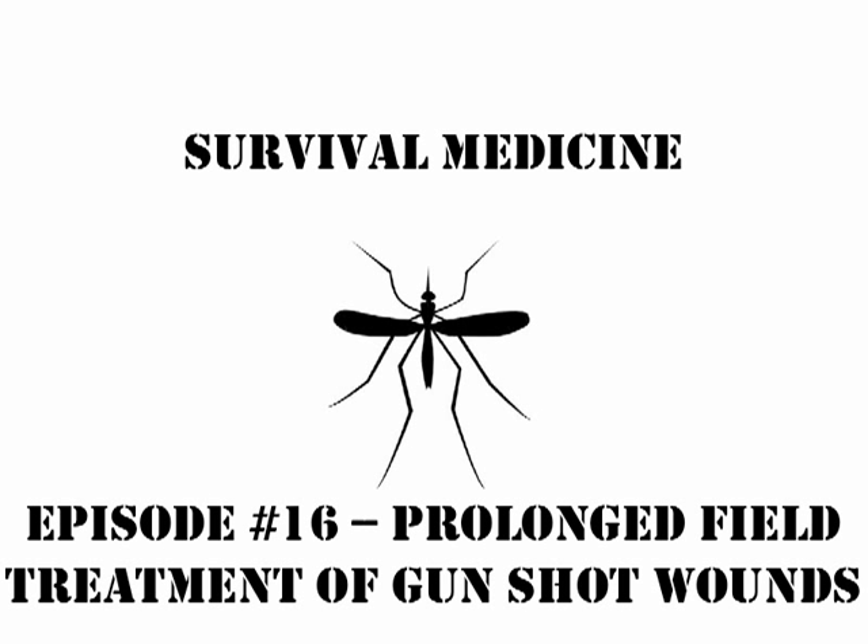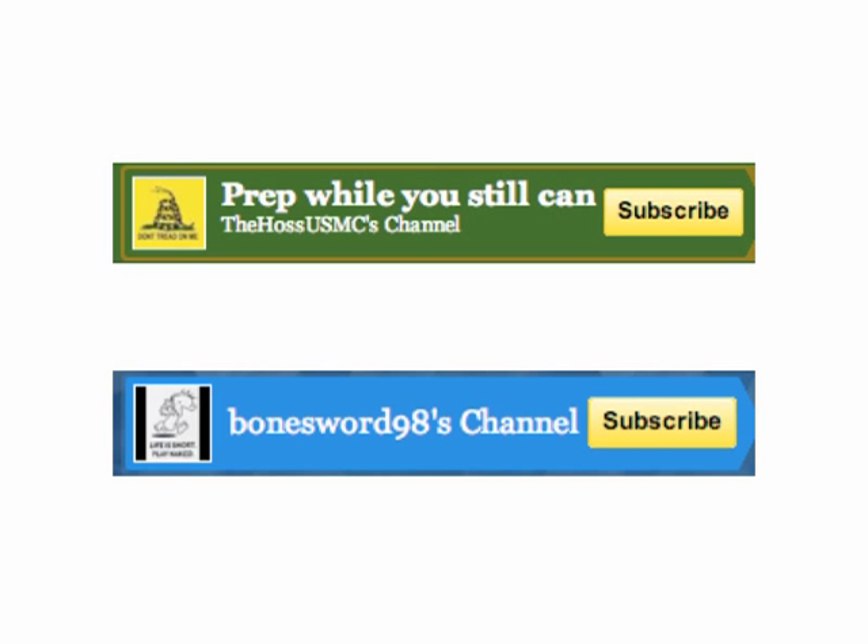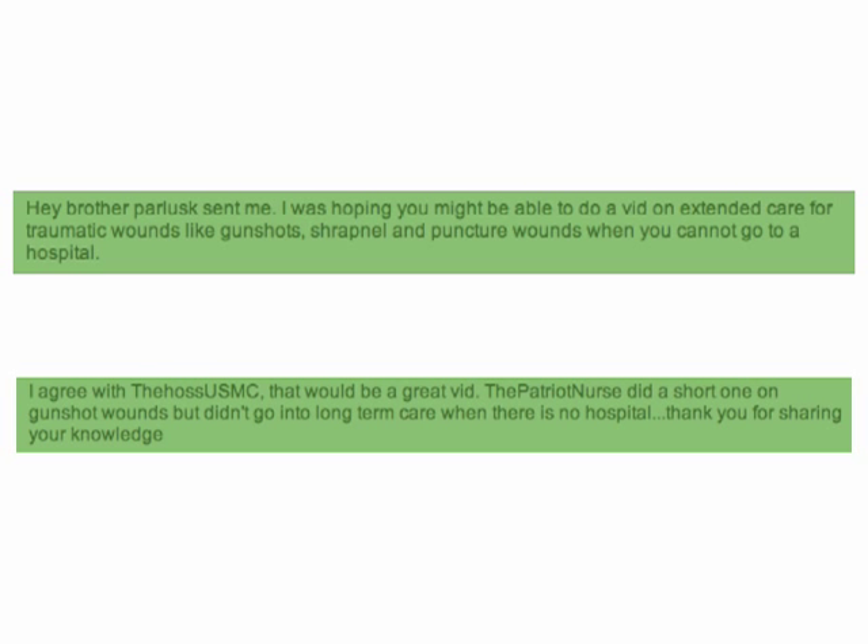This is episode 16 of Survival Medicine, on prolonged field treatment of gunshot wounds. This question came up from two viewers — Haas USMC and Bones World 98 — after the last video on combat casualty care. They asked: what can you do for extended care of traumatic wounds like gunshot, shrapnel, and puncture wounds when you can't get to a hospital? Basically, what can we do in the field to maximize our chances of a good outcome when standard therapies are not available?